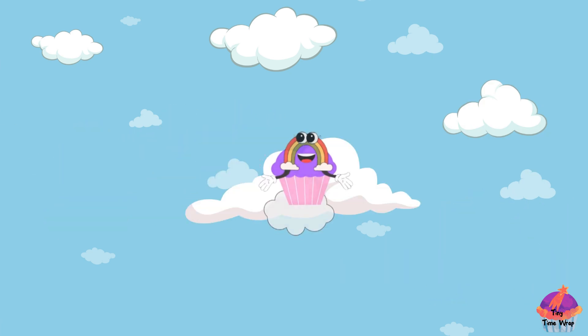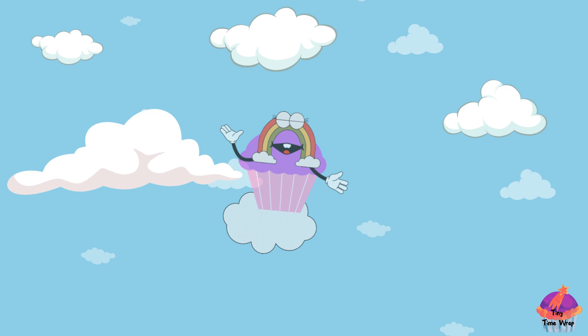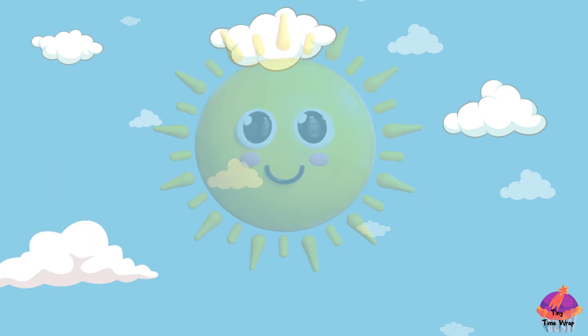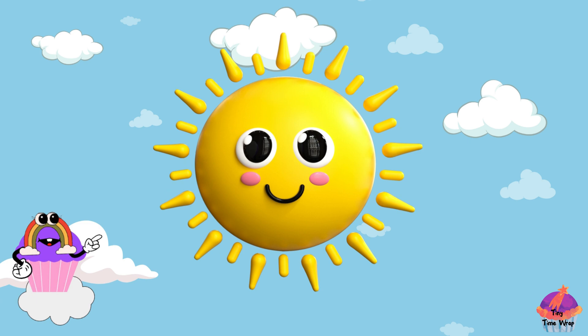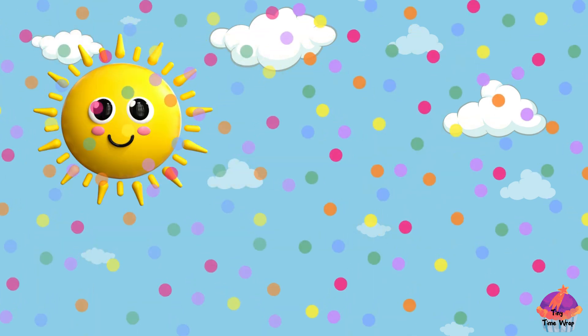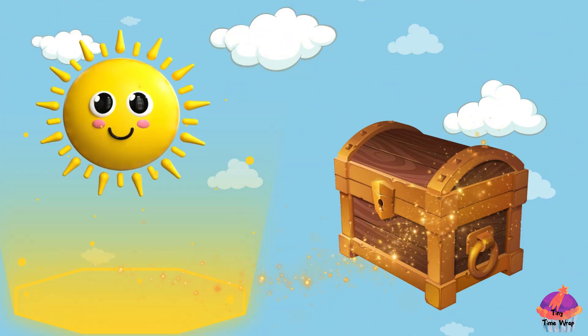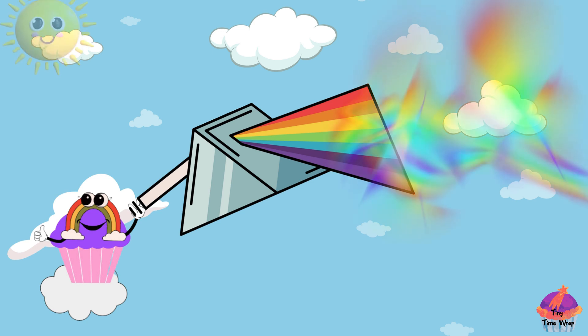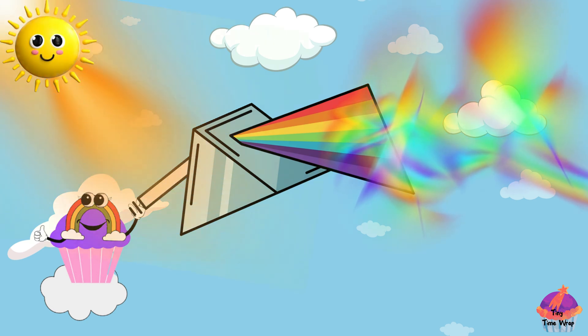Now, next we're going to unravel the enchanting mystery of rainbow formation. Are you ready? Meet our brilliant star, the sun. The sun sends us light, and this light is full of magical colors, just like a treasure chest. Now, introducing the hero of our story, the prism. It's like a wizard that loves to play with light. When the sun's light meets the prism, something extraordinary happens.